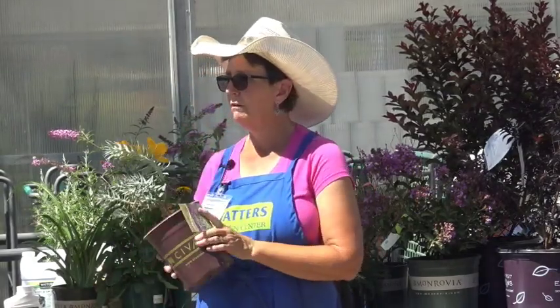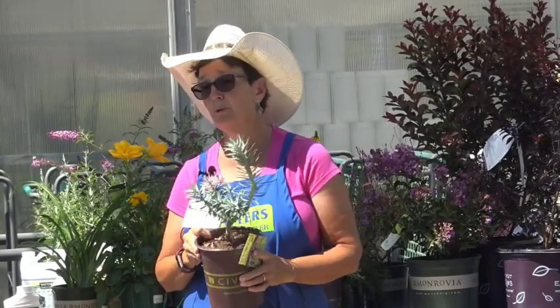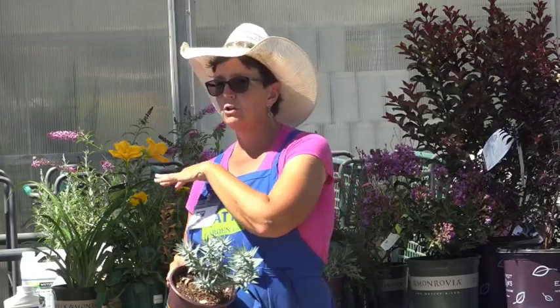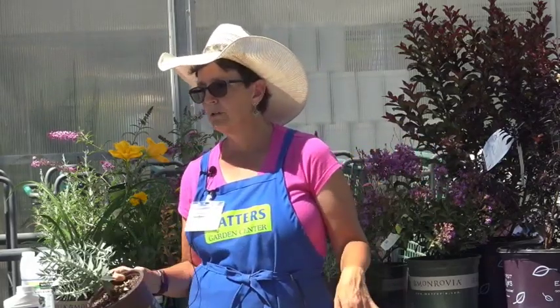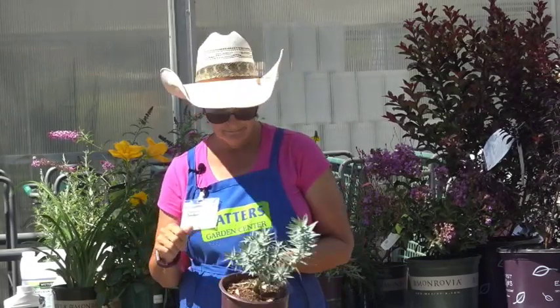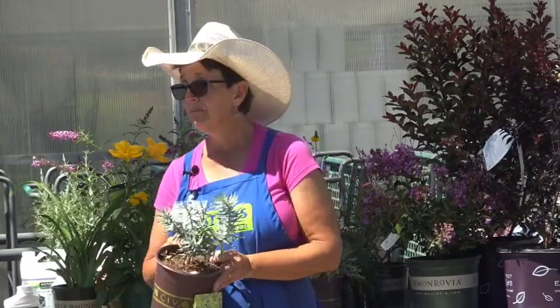This is one we all know and love — the gopher plant. In early spring it blooms with sharp yellow flowers. Very drought tolerant — once a week is more than enough. It's really easy to grow and it is hardy here in our zone.